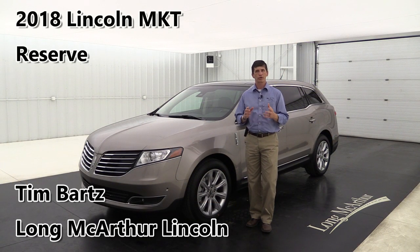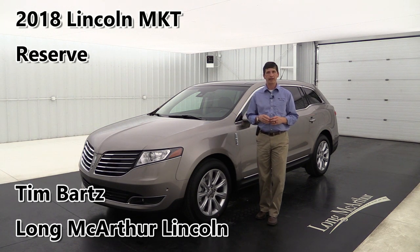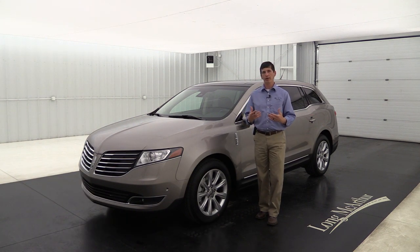2018 Lincoln MKT Reserve. Hi, I'm Tim Barks, Internet Sales Manager at Long MacArthur Lincoln in Salina, Kansas. In this video we're going to talk about the standard equipment as well as the optional equipment on the 2018 MKT Reserve trim.